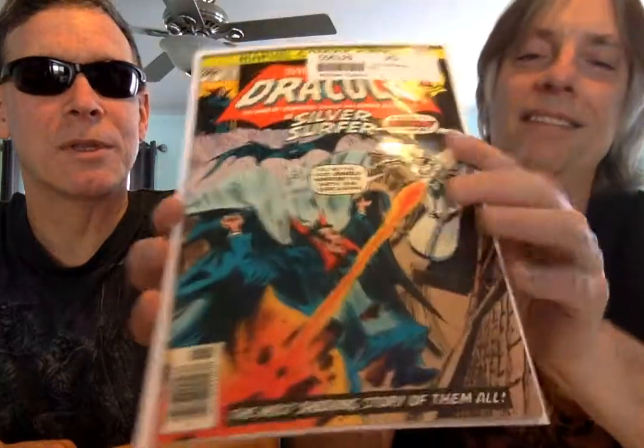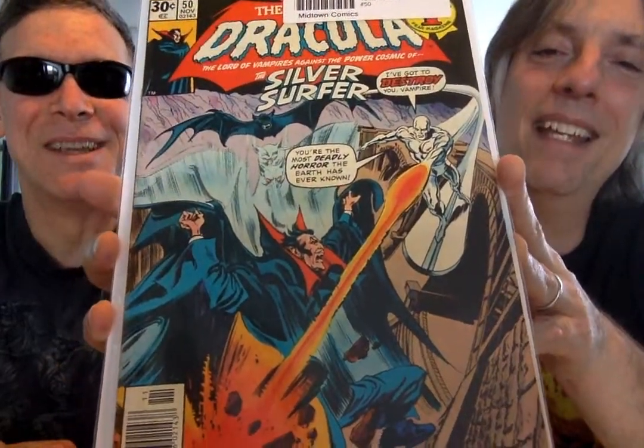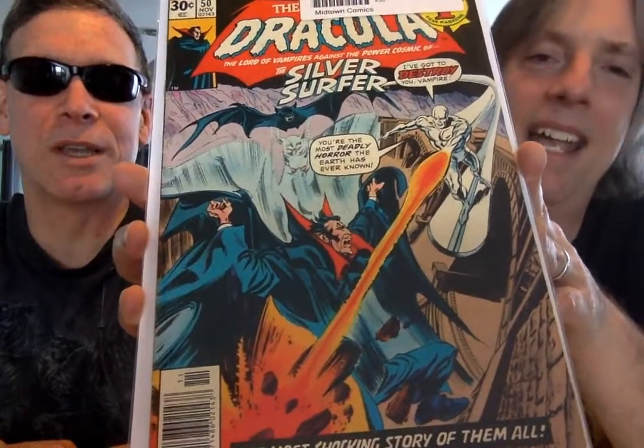And then number 50 — The Silver Surfer. Still pretty cool. I have this one. Weird match I thought, but anything with The Silver Surfer, you've got to read it. He was turning up all over the place right around this time — because he didn't have his own comic anymore, so they threw him everywhere they could.